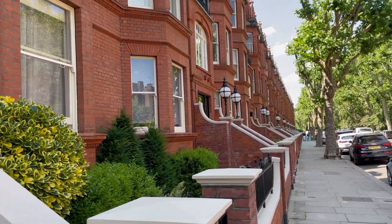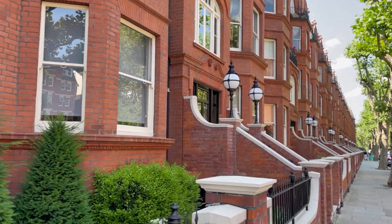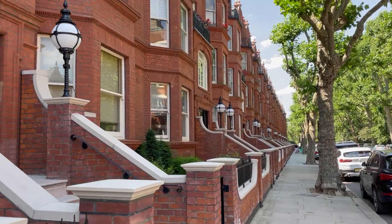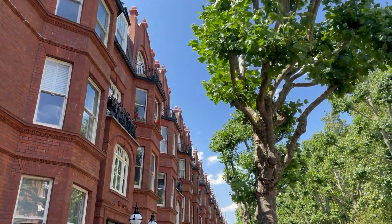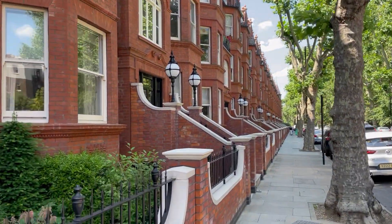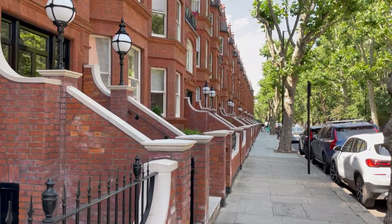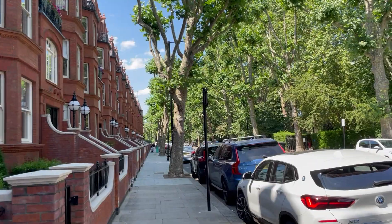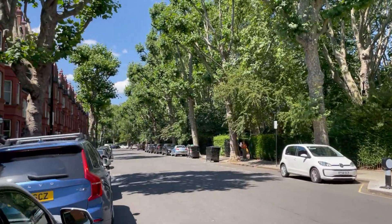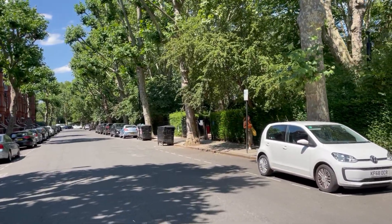Okay, so this is the building I've been working on. What I thought I would do is just take you across over the park and let me show you what we've got in there, since I've got a free moment.